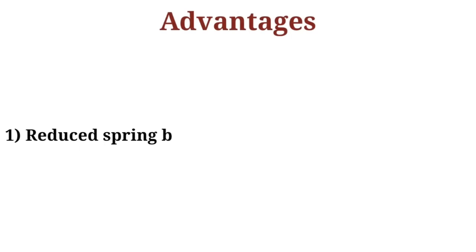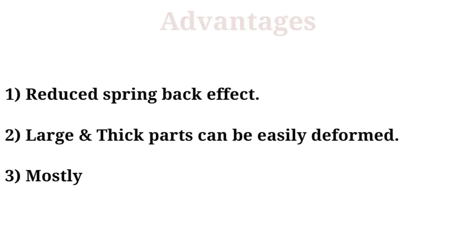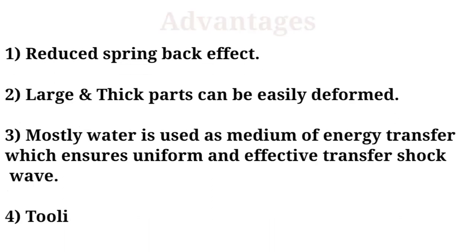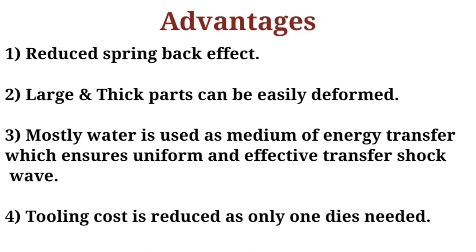Next are the advantages. First, it reduces the spring back effect, which directly improves the accuracy of the product. Second, large and thick parts can be easily deformed, as large bulky or higher thickness objects can be handled with this process. Third, water is used as a medium for energy transfer, which is uniformly transferred throughout the system. Lastly, tooling cost is reduced as only one die is required for the process.